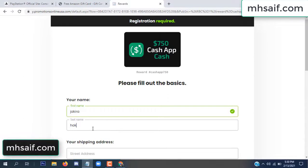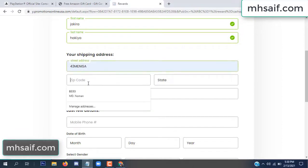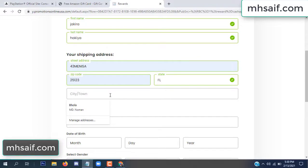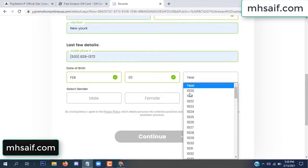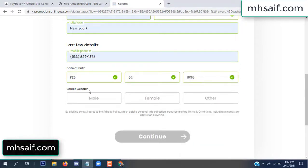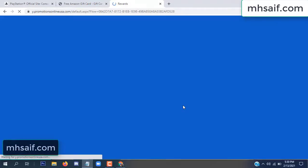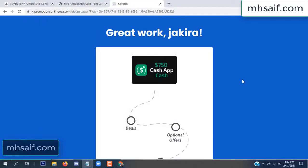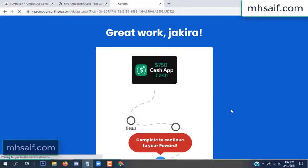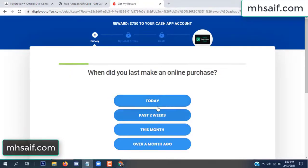Enter your first name, last name, and your shipping address, your zip code, your date of birth, your gender. Don't worry, that is again just a survey — just 30 seconds.